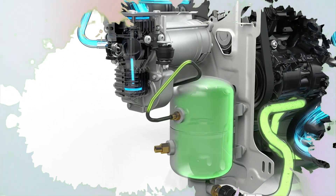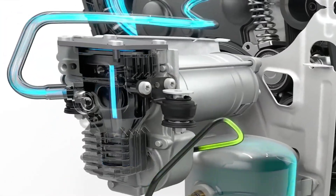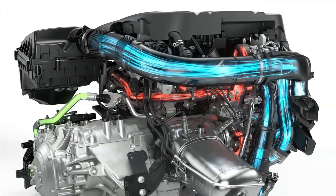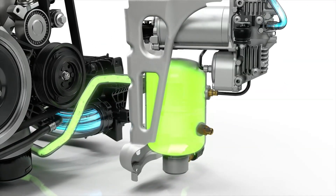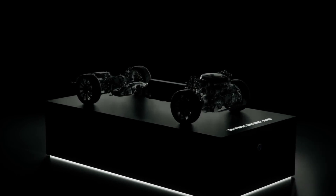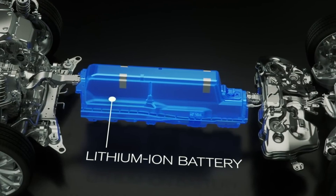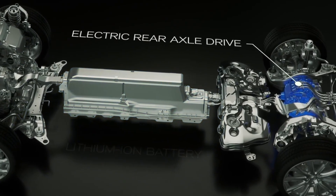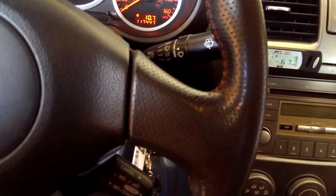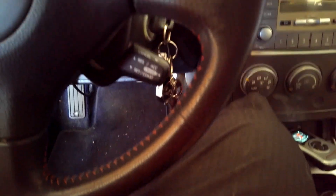While small turbo engines are often marketed as being more fuel efficient, the presence of turbo lag can cause drivers to push the pedal harder to achieve the desired acceleration, leading to an increase in fuel consumption. In real-world driving, this lag becomes especially noticeable when trying to merge into highway traffic or quickly accelerate from a stop. As drivers compensate for the delay, they end up using more fuel than they would with a naturally aspirated engine.